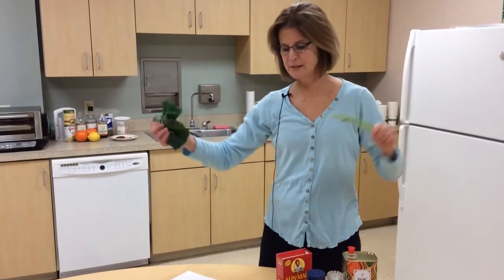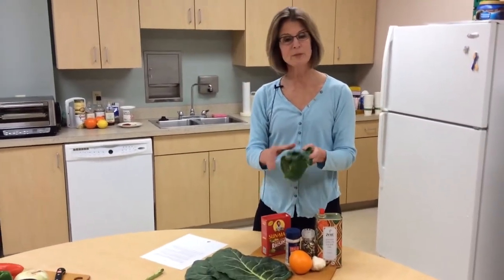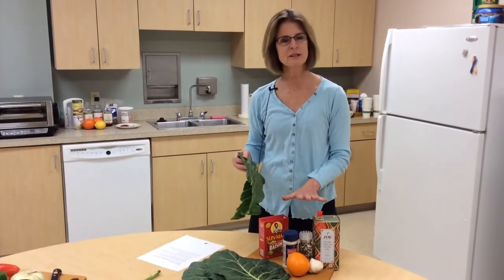Simply done, I'm going to de-stem my collards, slice them up into nice little ribbons, steam them for just about five to seven minutes, and mix them with all these ingredients.